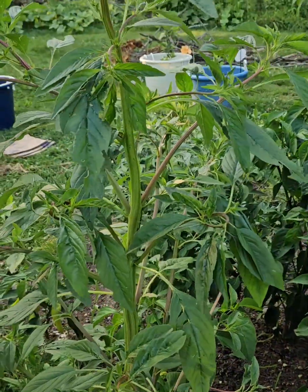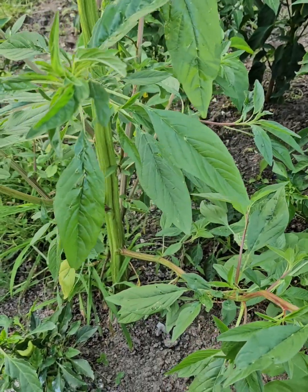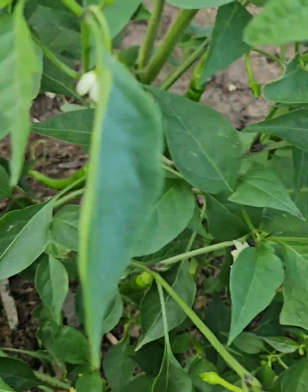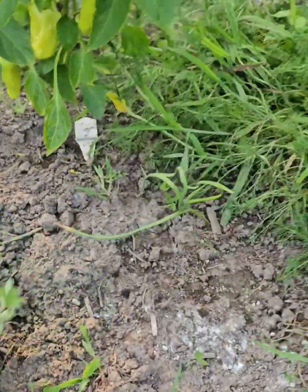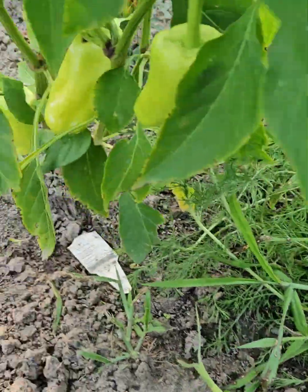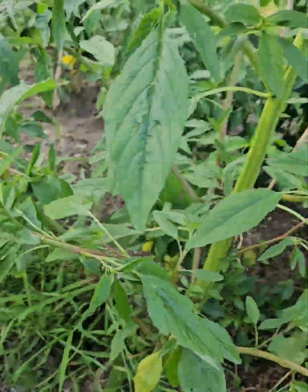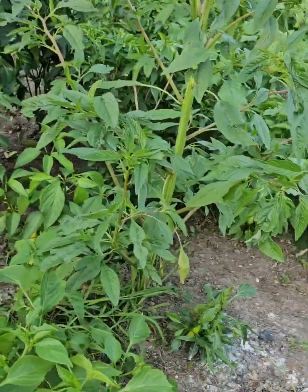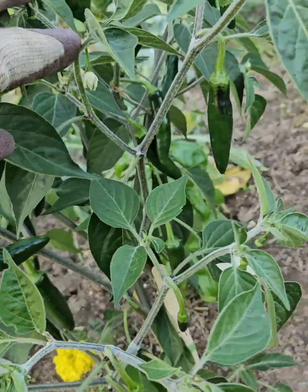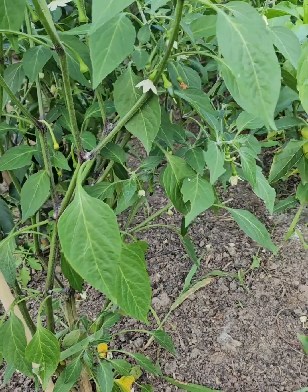This right here is a wild amaranth. I just leave it because the bugs like eating this — I'd rather them eat this than eat my peppers. We've got another cayenne over here, and then this one is just the gypsy sweet pepper. Loaded with peppers. We've got some banana peppers over here, some serranos — look at the serranos. Loaded. I love it. Look at all these flowers on this serranos.